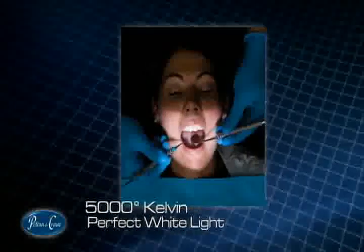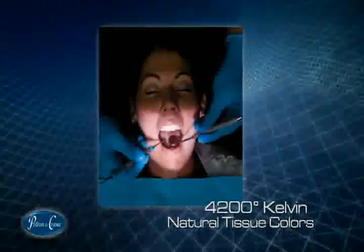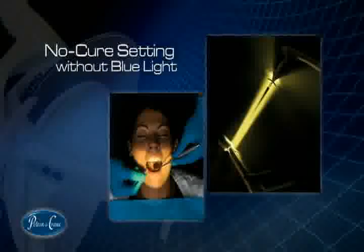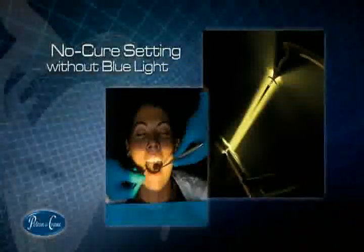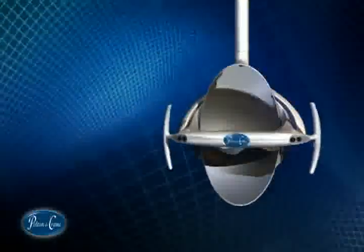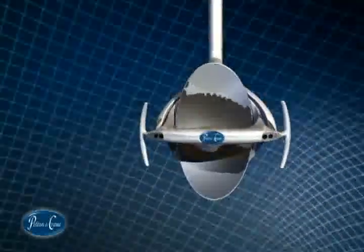The 5000 Kelvin light temperature setting generates perfect white light for everyday use, while the ability to change the setting to 4200 Kelvin allows you to view natural tissue colors. Additionally, the ability to eliminate all blue light from the color spectrum makes the no-cure setting a one-of-a-kind benefit only available on the Helios 3000.